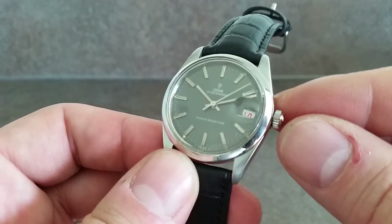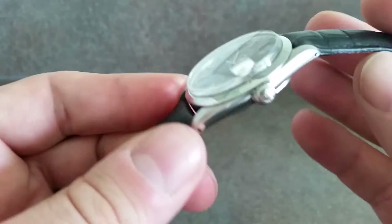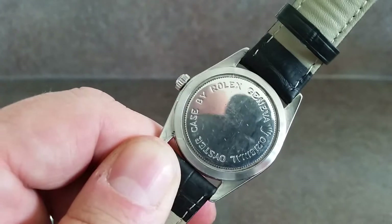So we've got grey dial, applied markers, loom plots on each point, and a screw-down crown with the Rolex symbol. Case by Rolex Geneva — this is the Oyster Date case.